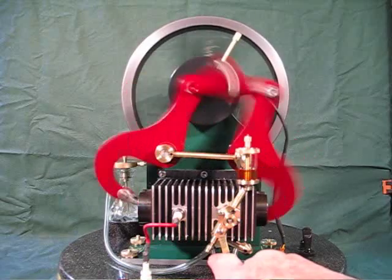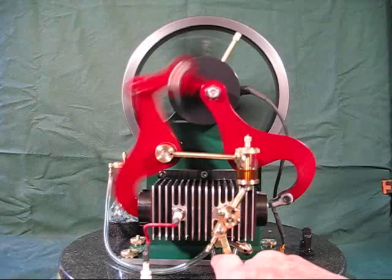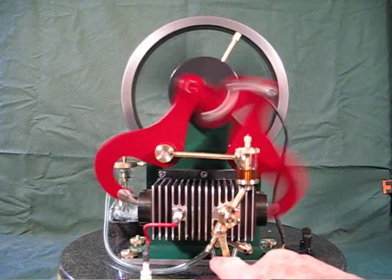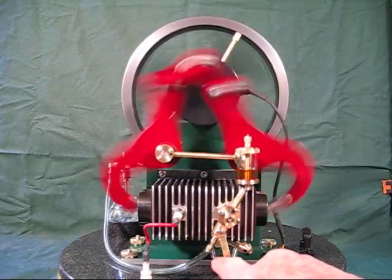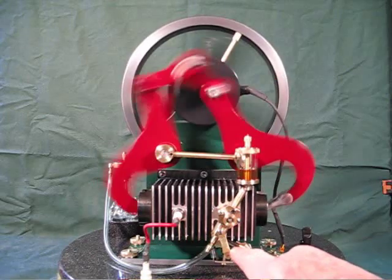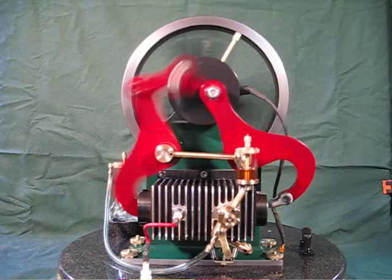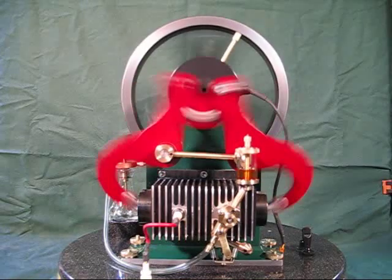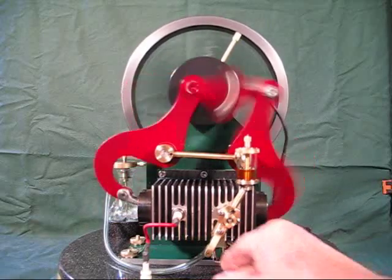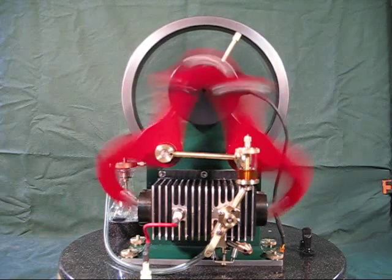When you look at the power stroke, you can see the pistons in action. So, let's get started.